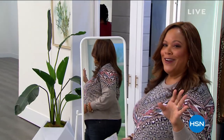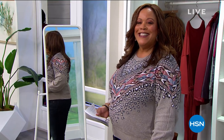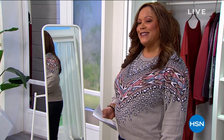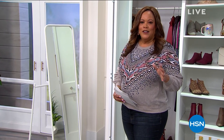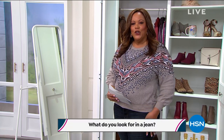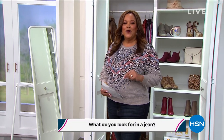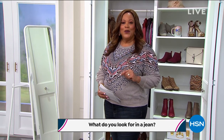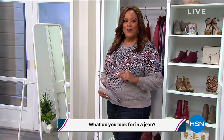Hello everybody, it's your girl Debbie D in the house — welcome to Obsessed with Style. I have a question for you: what do you look for in a perfect jean? Do you want it to be snug, fit your waist, hug your curves, lift your rear? Let me know, and when you engage with us on Facebook somebody will win a $25 gift card you can apply to anything in the show.